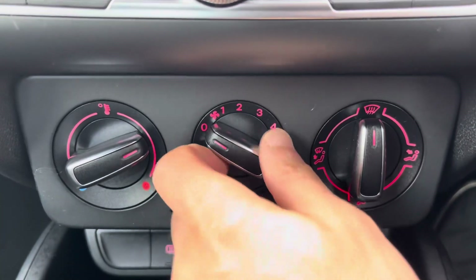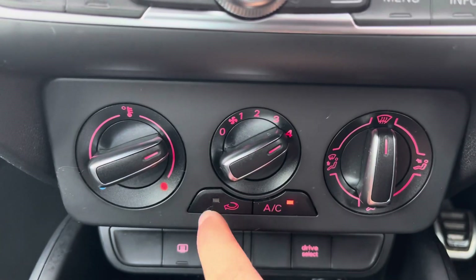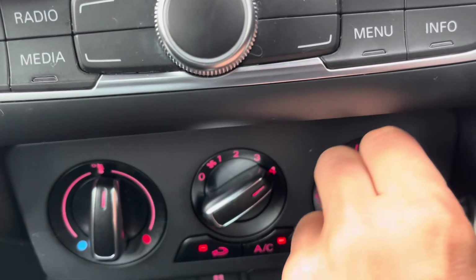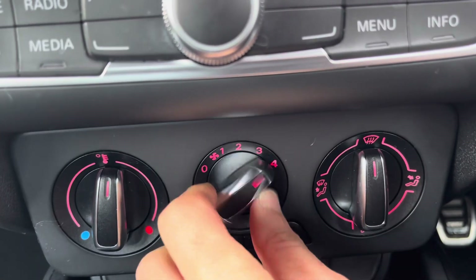Just below the colour display are the controls for the climate control, where the driver can adjust the temperature to their liking. Air conditioning is also provided for those hot summers.